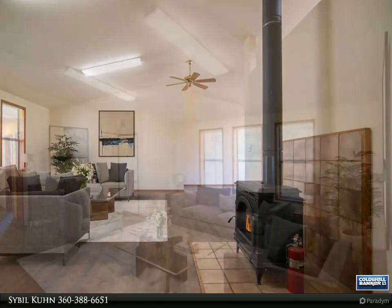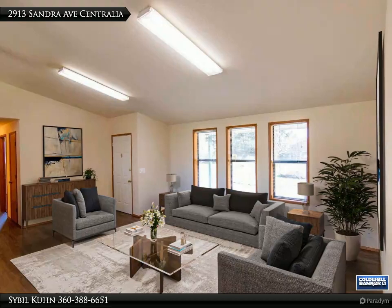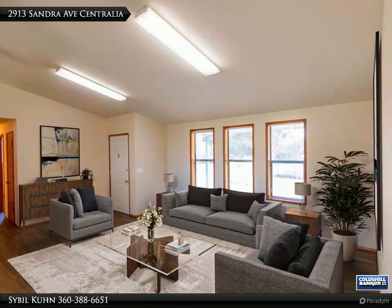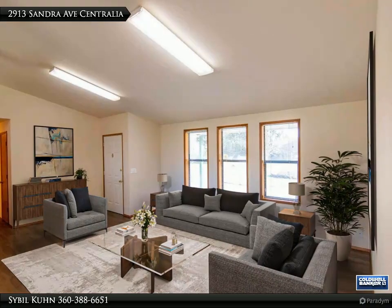All bedrooms, baths, doorways, main living and dining are wheelchair ready. Cozy freestanding pellet stove, forced air, heat pump and air conditioner, and vaulted ceilings.